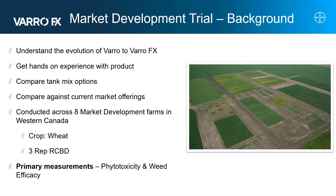We conducted this trial across eight market development farms in Western Canada over the past three years in spring wheat. We set this trial up as a three-rep randomized complete block design, and our primary measurements were phytotoxicity, or crop tolerance, as well as weed efficacy.